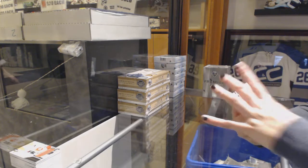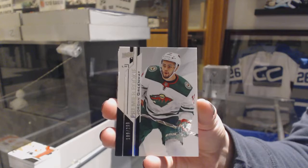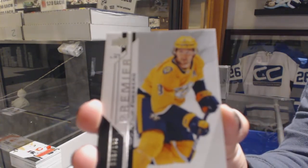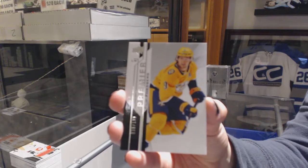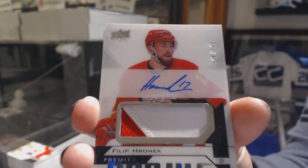We've got number 2/99, Elias Petersen. Number 2/299, rookie for the Minnesota Wild, Jordan Greenway. Number 2/199, Philip Forsberg, base. Rookie Pagiotto, number 2/249, Philip Hronek.